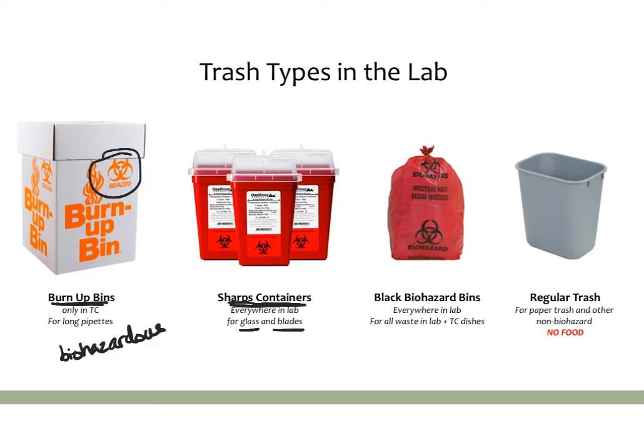Then you'll have your standard biohazard bins, which are scattered everywhere in most standard labs and are for all waste in the lab that might be potentially biohazardous. And finally, you have your regular trash — this is for paper trash and anything that's definitively not biohazardous, like fresh plastic or paper packaging.